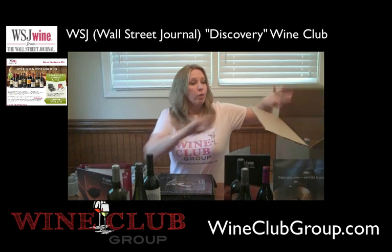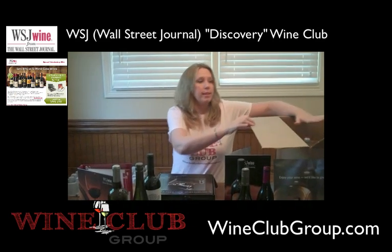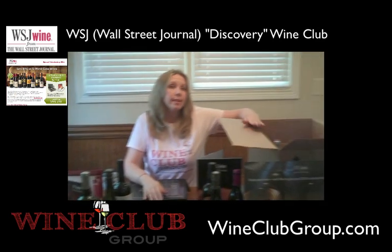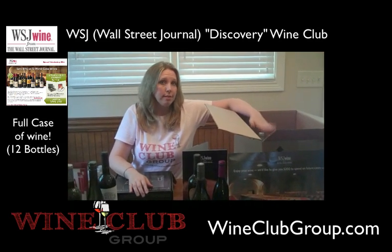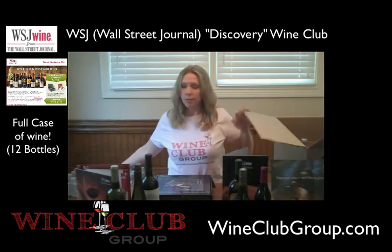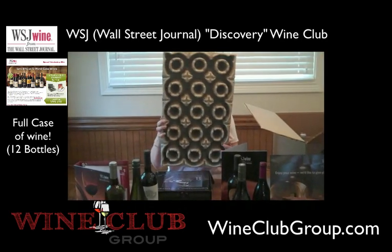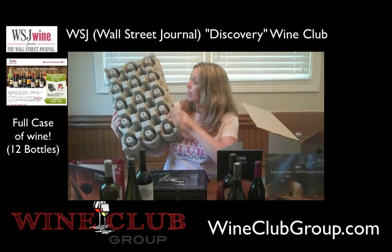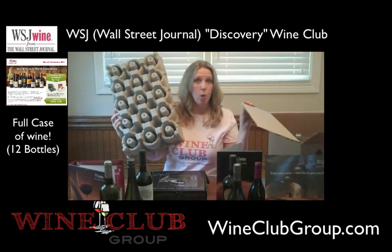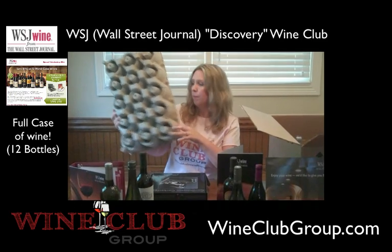When you get your first box, you're going to see this huge box, which is actually really heavy — something to consider if you're sending this as a gift. There are 12 bottles inside this box, and this is how they come packaged. It's specially made to ship these 12 bottles of wine, so you don't have to worry about anything breaking.